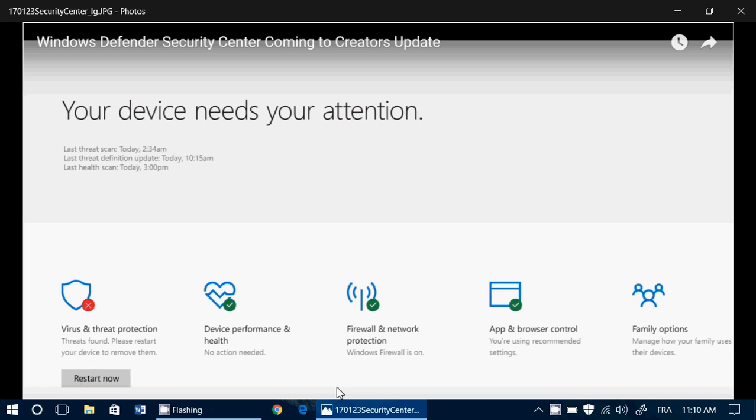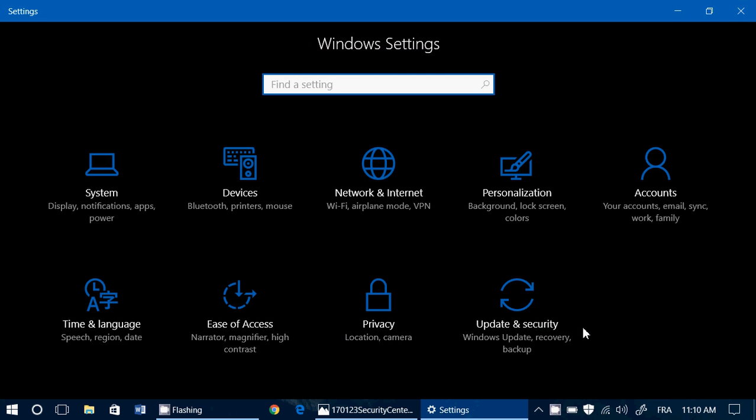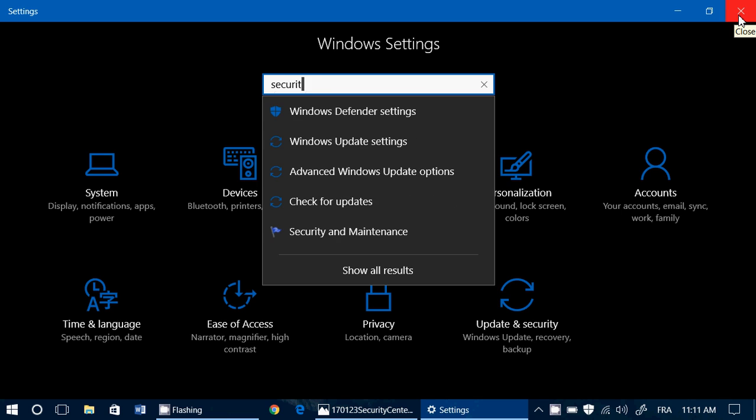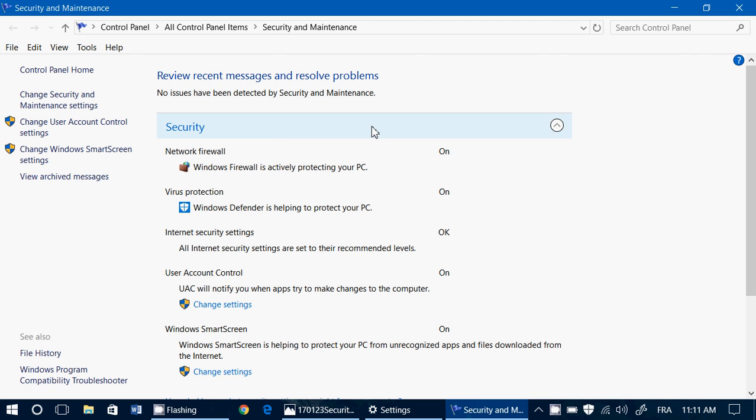So right now, if you try to find any security settings in your computer, if you go here you don't really find anything related to security. There's privacy. And if you search for Cortana or if you type 'security' here, you have Windows Defender settings, Windows Updates, and the security and maintenance — it's basically all in the good old control panel.